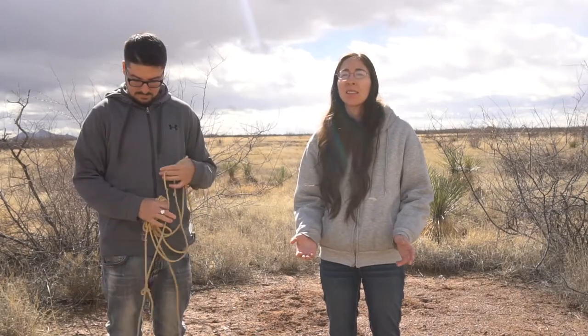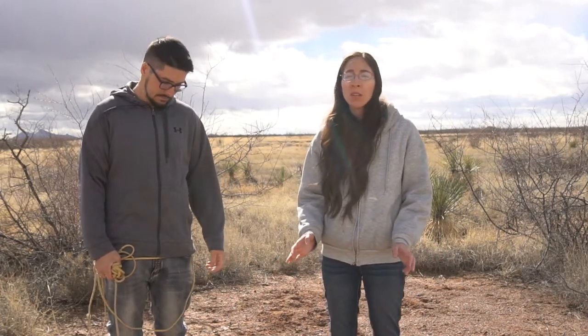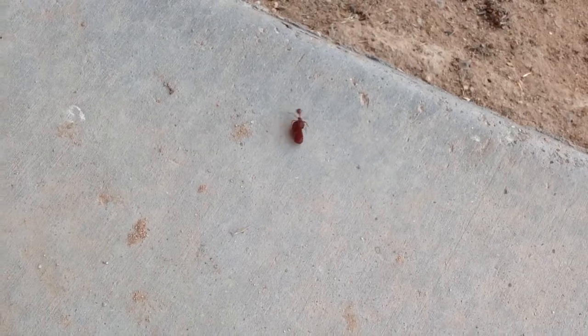Although we have these challenges with the ants, we want to recognize their potential benefits as well. A big one is that they improve soil quality — they're actually a major factor in improving soil quality out here. They make tunnels, bring stuff up from deep underground, aerate the soil, allow better water drainage and infiltration, and help fertilize the soil by bringing in organic matter. Since they collect seeds and bring them back to their nest, they also help distribute native seeds in the area, which is a benefit to the land.